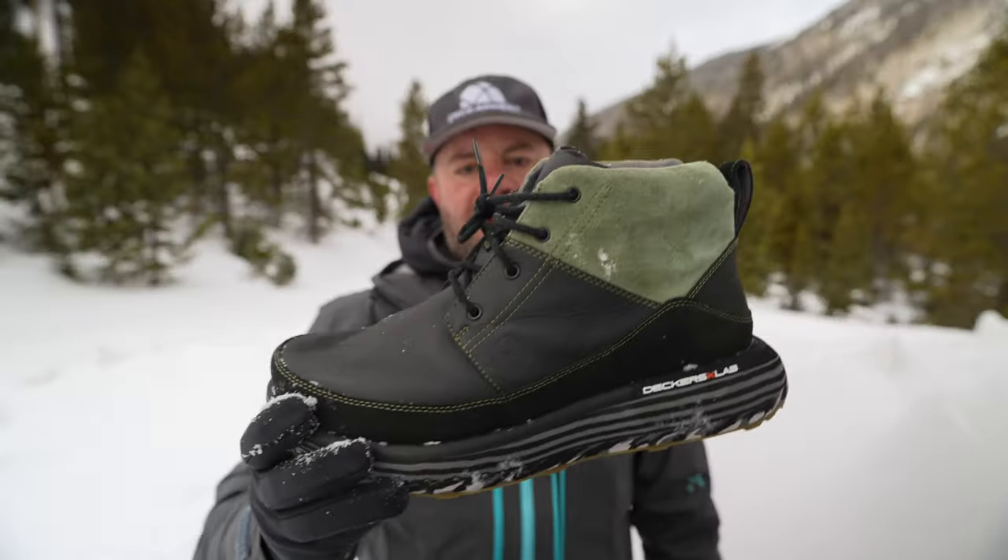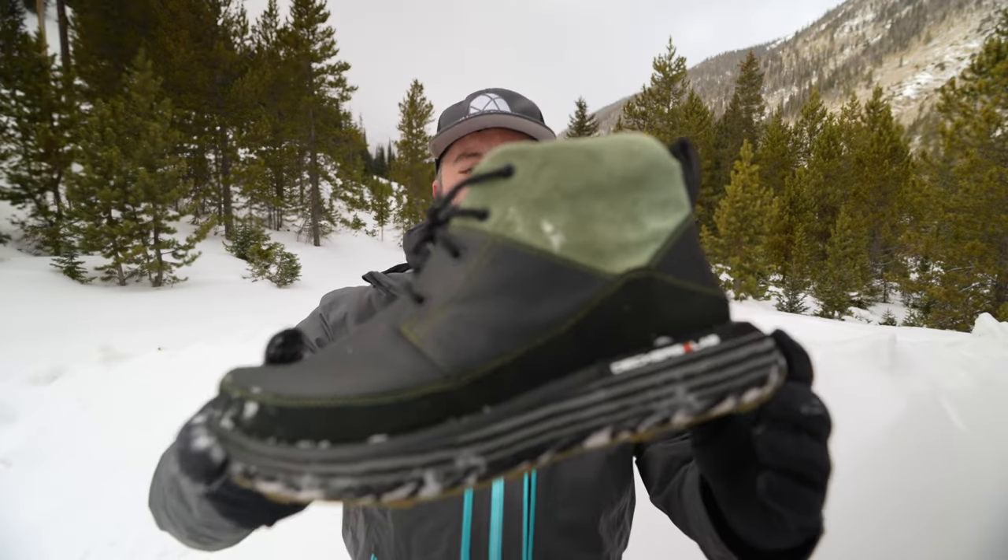I wouldn't go hiking or running in these, but for casual use in really cold temperatures like right now — even with my gloves my hands are going numb — it's great. I don't know what the temperature is now; it's gotten up to 11 degrees. It's going to be negative 15 to negative 20 here in a couple of hours, so I'm going to get out of here soon.